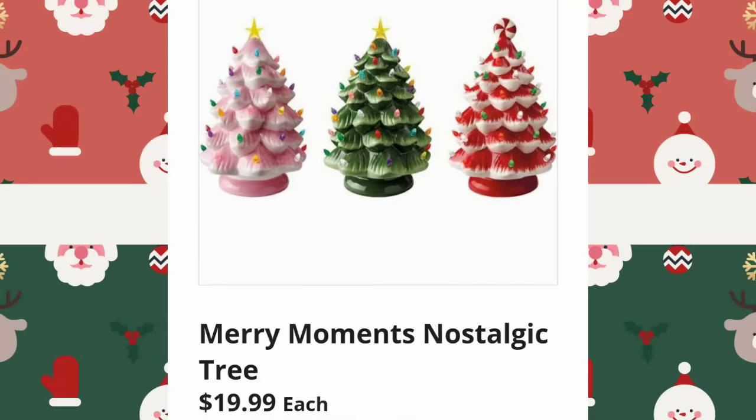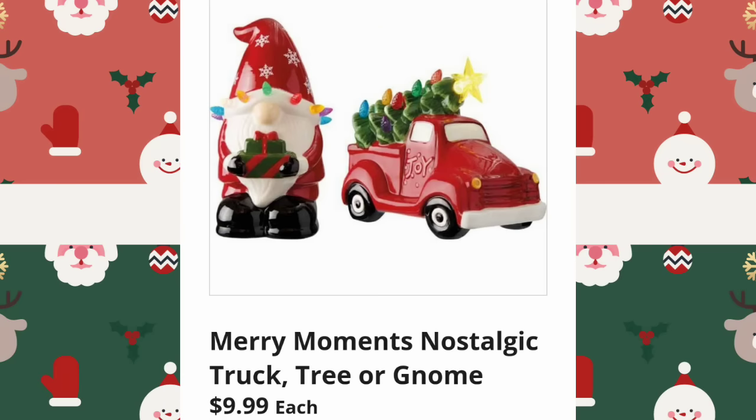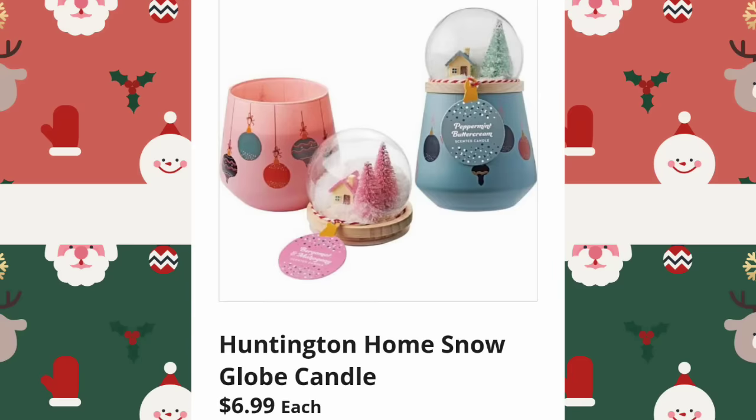Merry Moments Nostalgic Trees are $19.99. I have them and I'm excited they're coming back. Merry Moments Nostalgic Tree, Truck, or Gnome is $9.99. I have one of the gnomes — I think I showed you guys in a video last year.